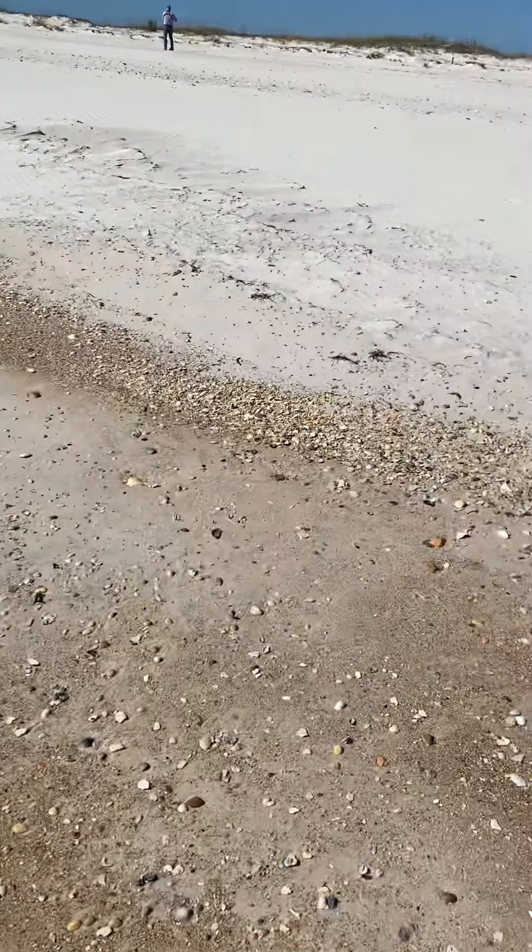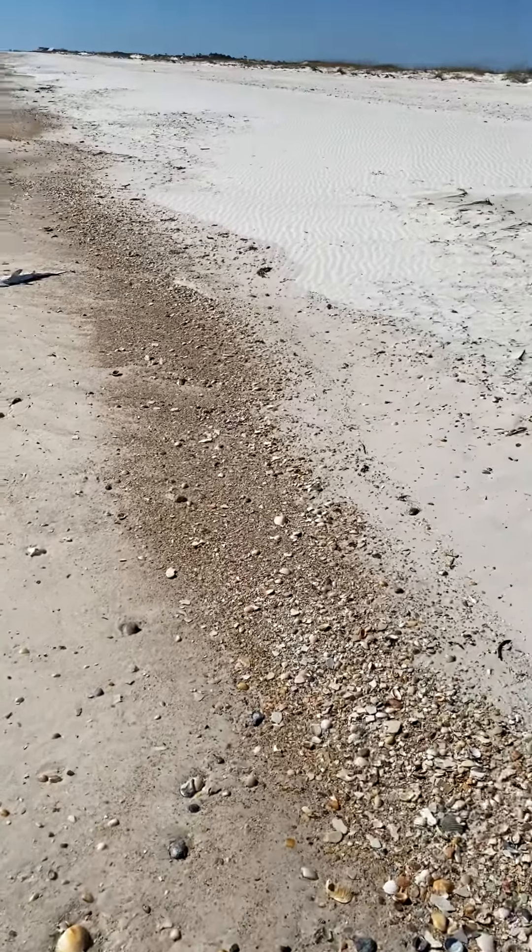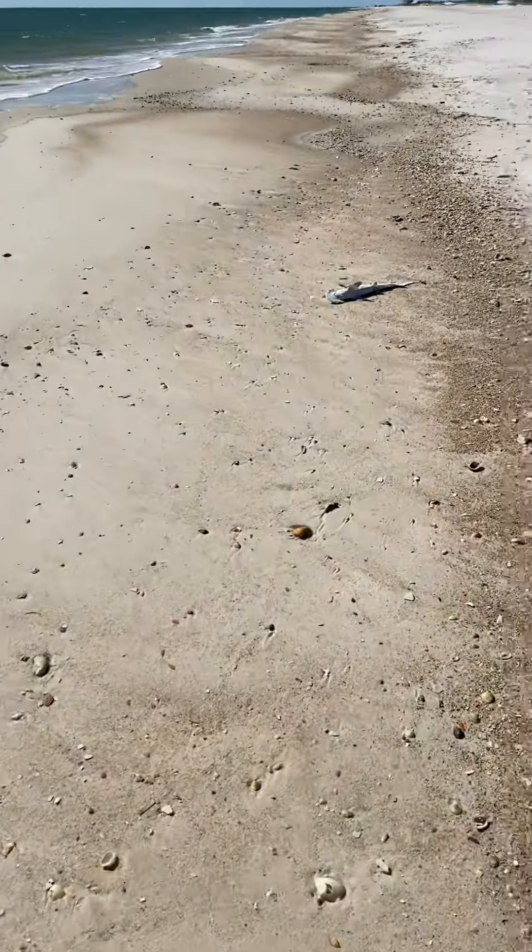I haven't really found anything. I found one sandbar. I'm hoping to find another one. But I'm spotting something interesting up here.